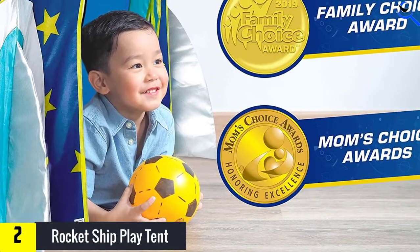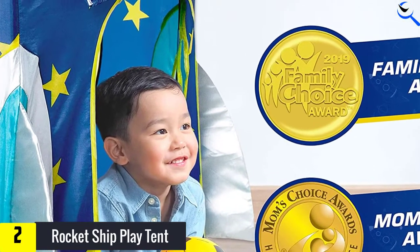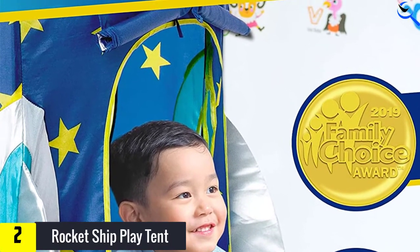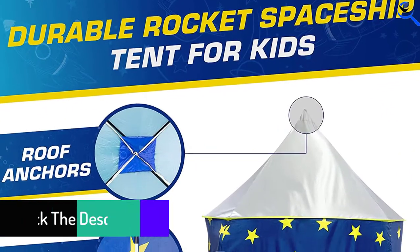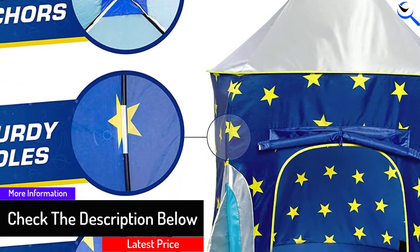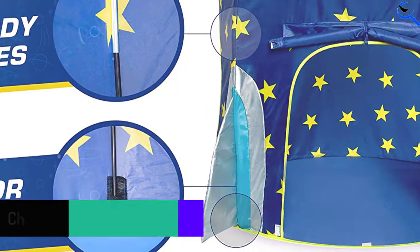When it comes to cleaning the tent, all you need is to wipe it with a damp cloth and mild soap. In case of fire, this tent is treated with flame retardant. The roll-up door and two side windows ensure enough lighting for safety purposes within the tent. With the given directions, it will take you just a couple of minutes to assemble the tent using the sturdy fiberglass poles that come with it.